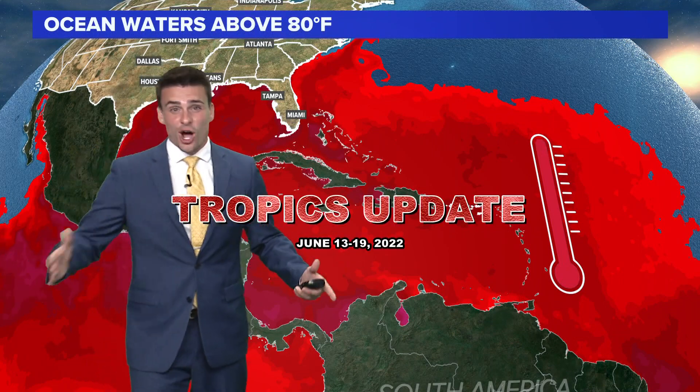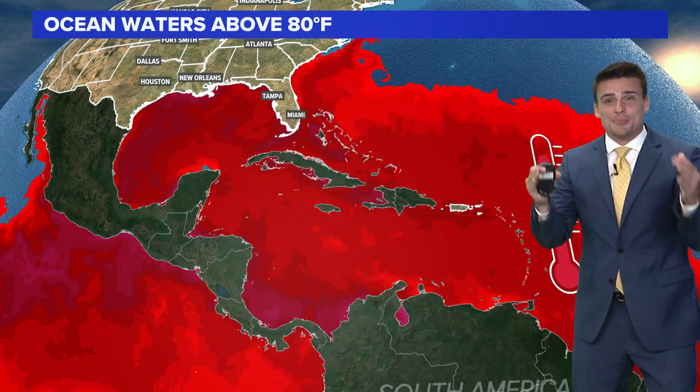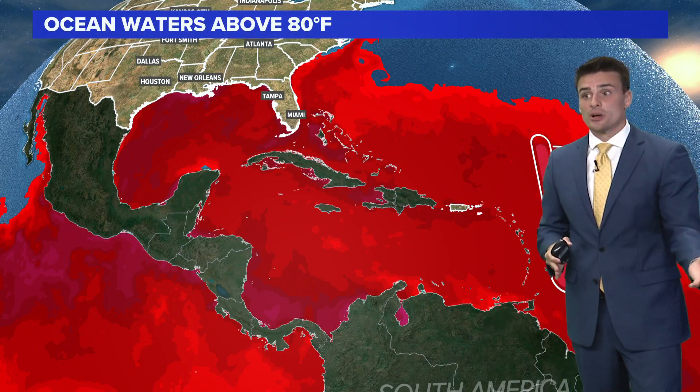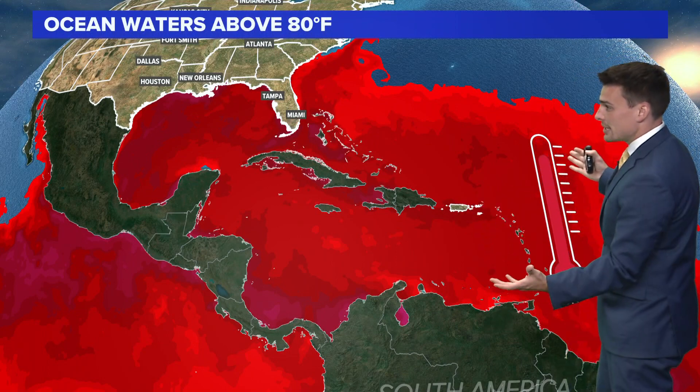When we get a tropical storm or hurricane this week all the way through Father's Day, let's talk tropics. First off, we have plenty of warm water. Anywhere you see the red color, that shows you temperatures right on the surface of the ocean to be at least 80 degrees. That's the threshold you even need to sustain or create hurricanes or tropical storms. So we've got warm water in place.